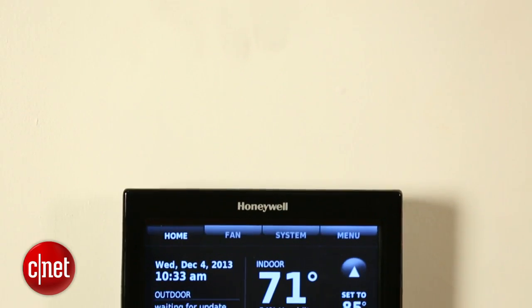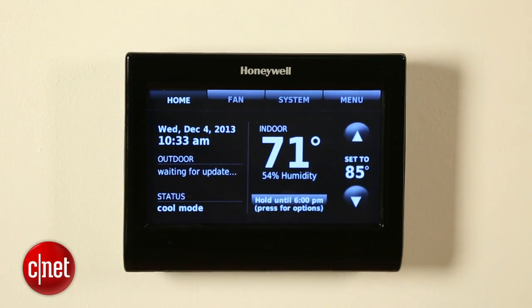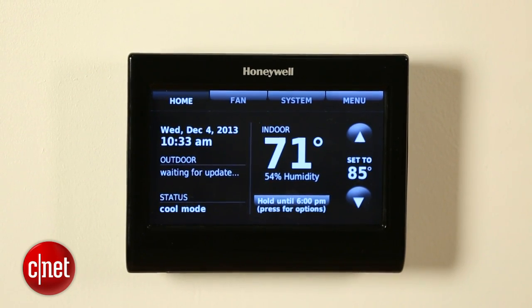So while it does all of the great things that the less expensive model does, the voice control is just a little basic to me.